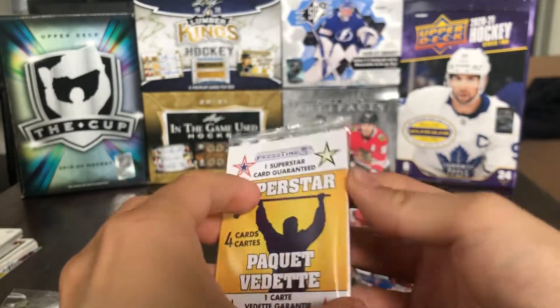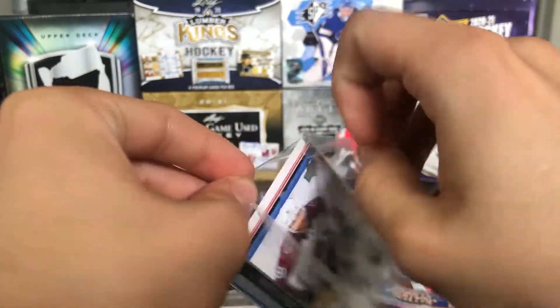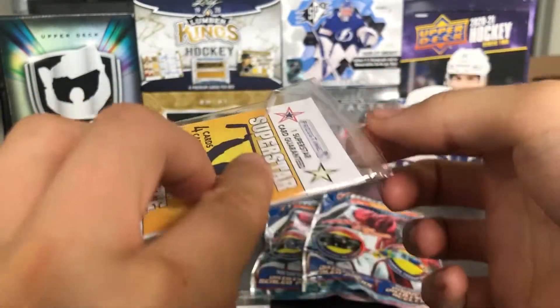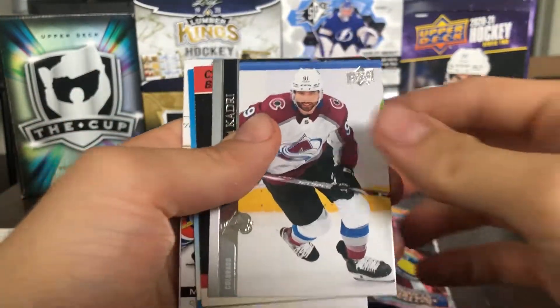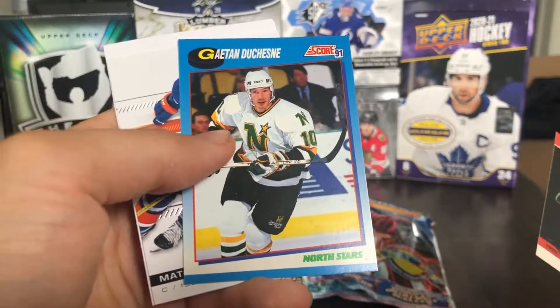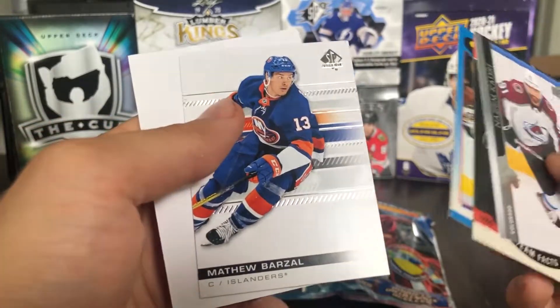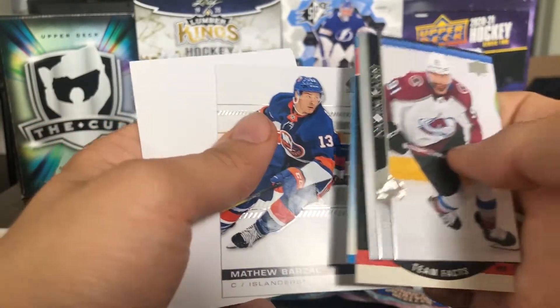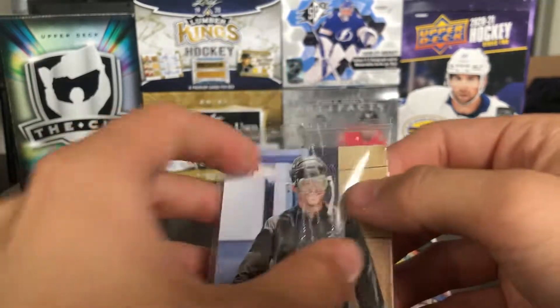Let's do the superstar pack — one superstar pack guaranteed. I see Nazem Kadri on the pack. We've got Nazem Kadri, a team card, Gaten Duchesny — I've never heard of him — and a Matthew Barzal 1920 SBA. So I guess that's our superstar. Interesting pack.